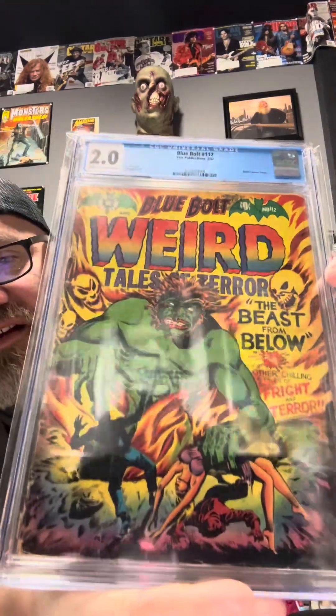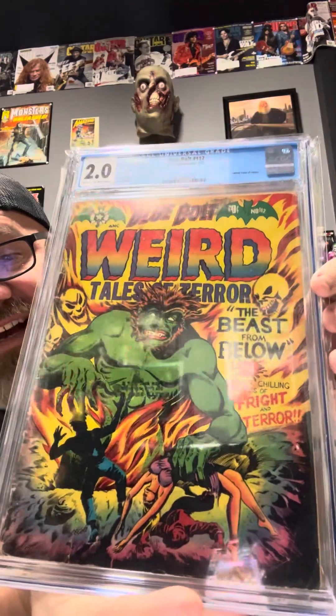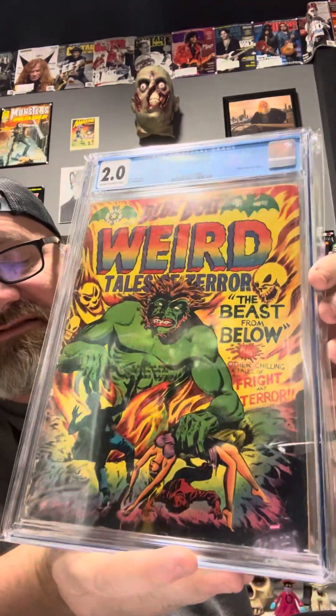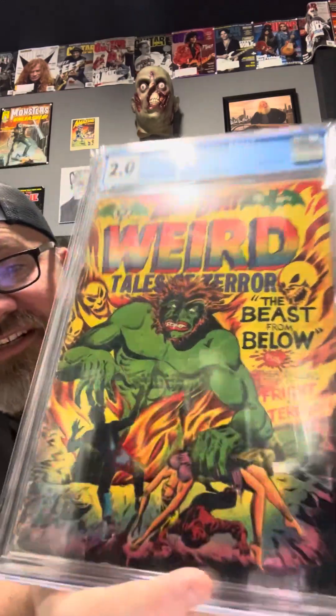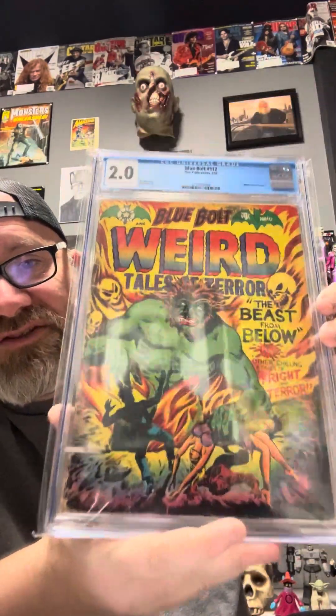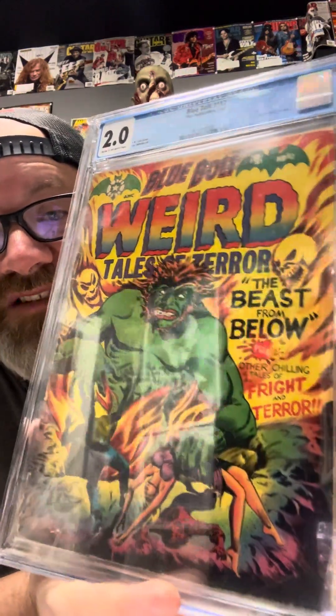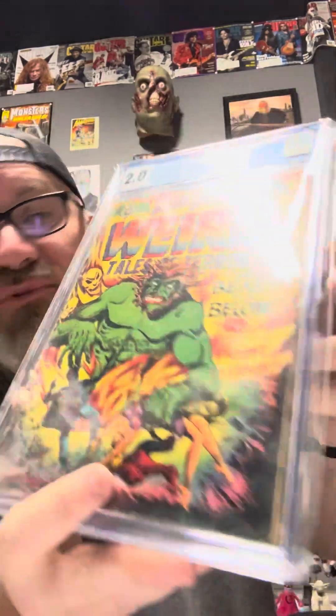Here is a book from 1952 — an L.B. Cole cover. This is Blue Bolt Number 112. Beautiful book. We've got the ground opening up, we've got this devil coming out. Looks like something you'd see on a blacklight poster — not a nightlight poster, a blacklight poster. Beautiful yellows, beautiful reds. L.B. Cole was the master when it comes to this kind of stuff. Beautiful book and a 2.0 from 1952.